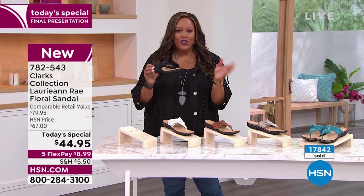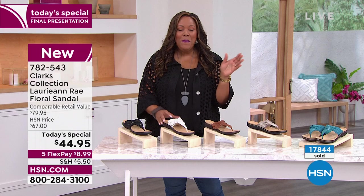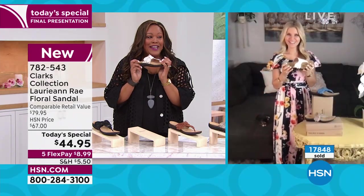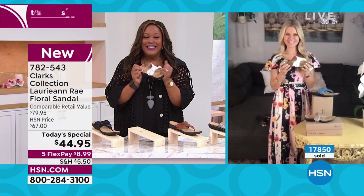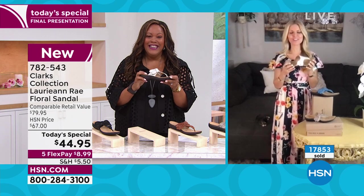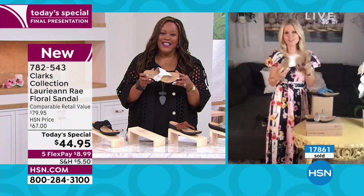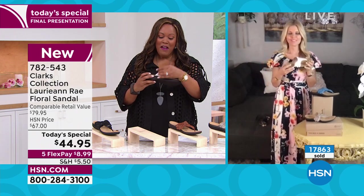Faith, you hit it out of the park today, you did such a great job. Tell your mom I said hello and that this white is absolutely lovely — she's going to love it. She's watching, and she does — she likes to wear white a lot because we're in Florida, and white goes with everything.